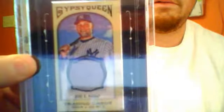Alright, go to Gypsy Queen. Got a couple things from here. Derek Jeter framed mini. Ricky Henderson framed mini. Josh Tomlin auto. Ricky Nolasco auto. David Ortiz game used.